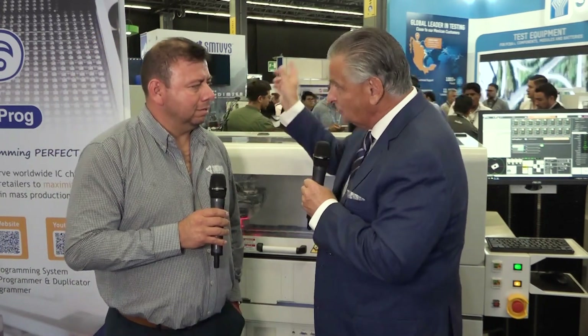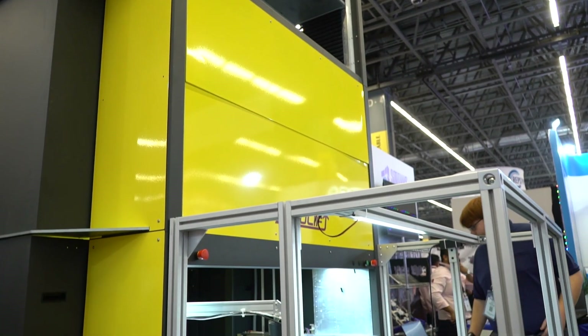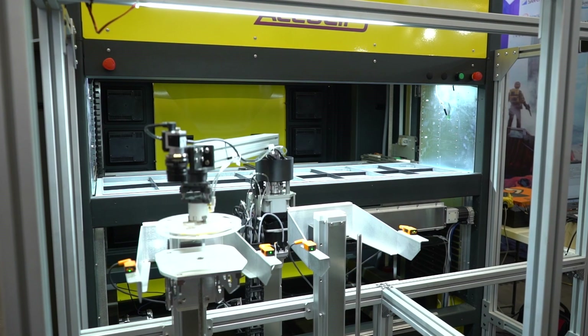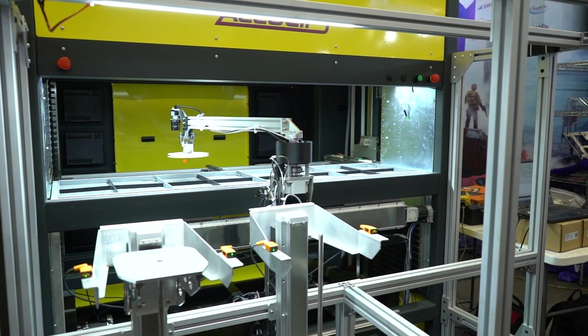There's also a new storage system on the booth. This is a new product released previously at the Apex show, but now it's fully complete and working here at the show. It's a pretty tall tower, normally hermetically sealed, with the covers off to show how it works inside. It can pull kits either by programming or by taking pull orders from the pick-and-place machines.